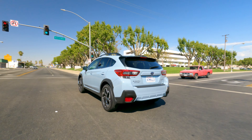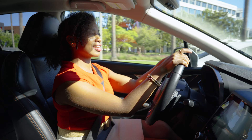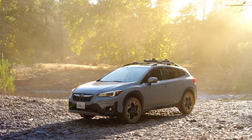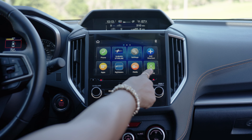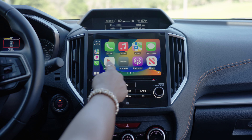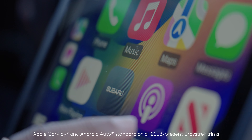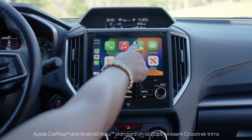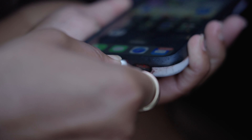With its interior and tech, the Crosstrek is just as much at home here as it is there. Let me show you what I mean. Check out this touch screen. The basic system works fine, but the special sauce is that it has Apple CarPlay and Android Auto, which lets you directly access smartphone apps. It's pretty sweet, and it's super easy to plug in using this USB cable.